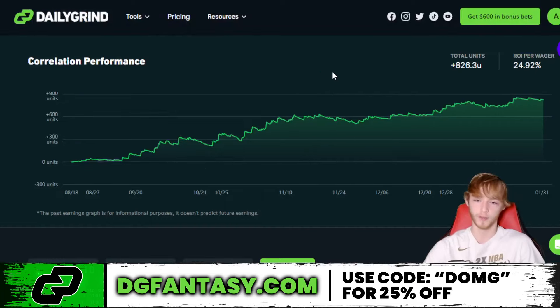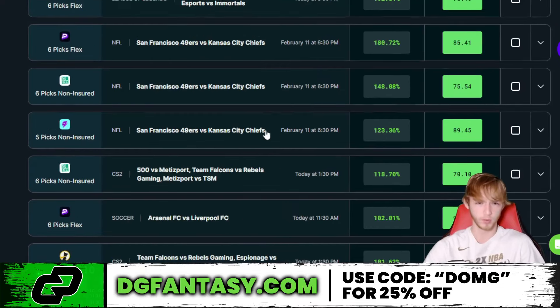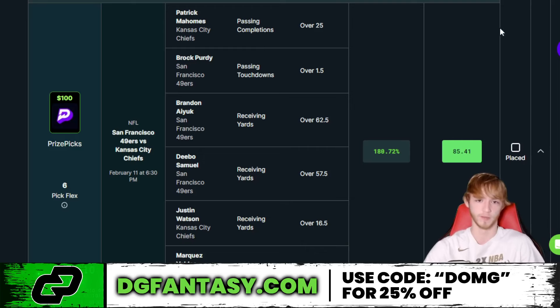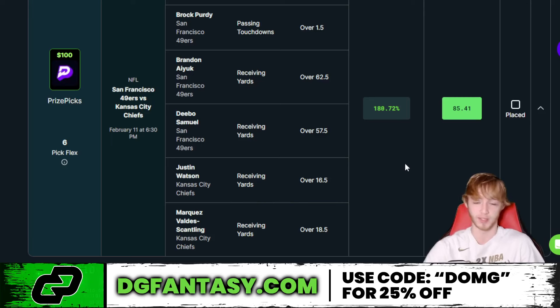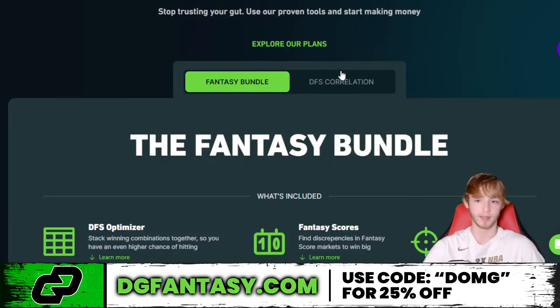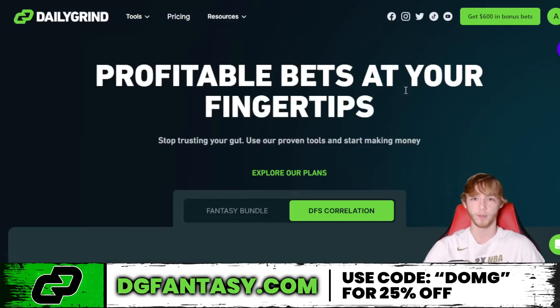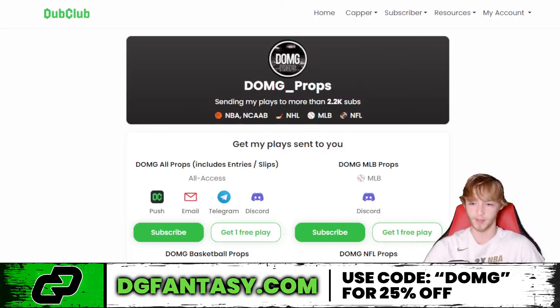Also sold separately is the Correlation Tool, which finds correlated plays and gives you straight-up entries on PrizePicks. This tool is up 826.3 units since August 18th, which is actually insane. For example, for the Super Bowl, if Patrick Mahomes goes over his pass completions, that equates to his receivers like Justin Watson getting receiving yards — and if the game is high scoring, the 49ers get the ball more and their offense clicks too. So all those player props become correlated to go over together. That's what the Correlation Tool does. Promo code DMG gets you 25% off your first month.